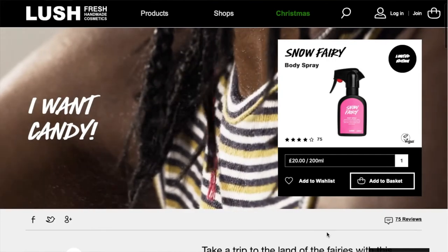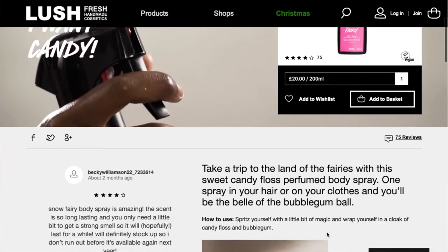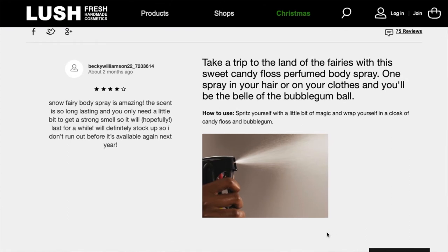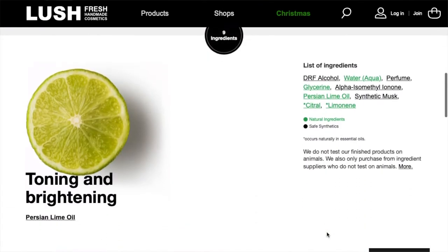They also have a limited edition snow fairy scent in the sprays. It's in a bottle that kind of looks like a cleaning product, which I like - instead of a typical perfume or body spray bottle. The snow fairy scent is a classic Christmas scent, so that's a good gift to give someone. And obviously this doesn't have to be a gift for someone else - you can get this stuff for yourself too.